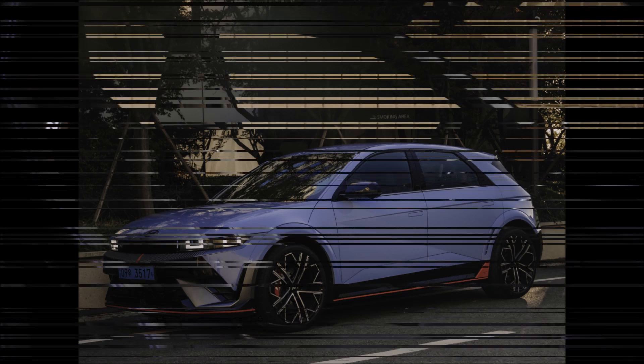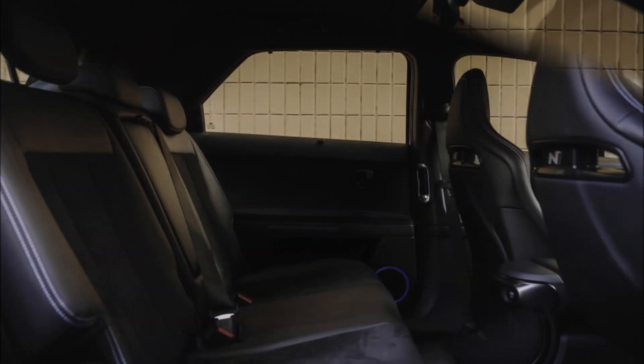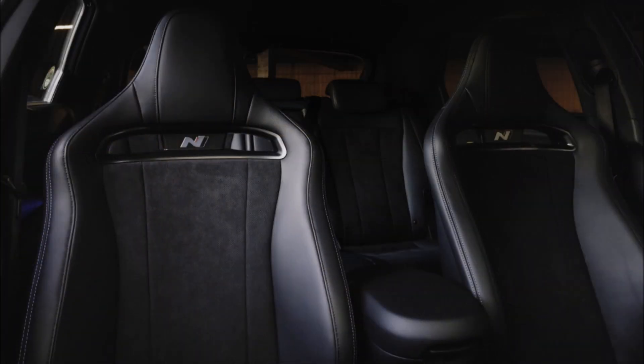The Hyundai IONIQ 5N features improved aerodynamics thanks to a lip spoiler, a Hyundai N spoiler, diffuser, and air outlets on the front fascia, as well as enhanced ventilation for extra cooling.